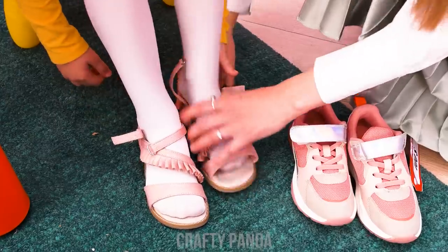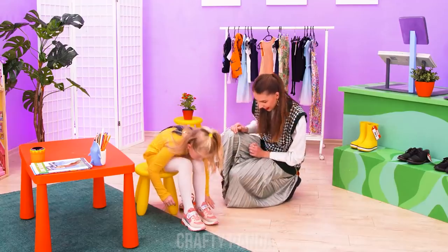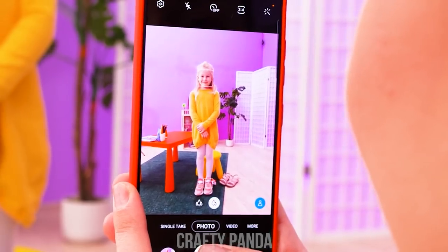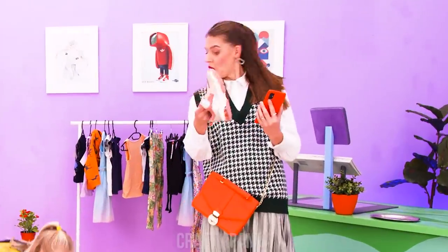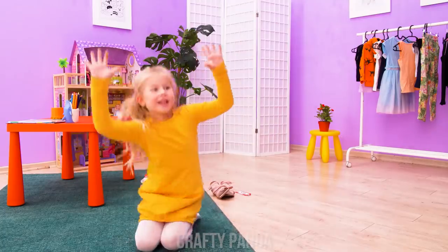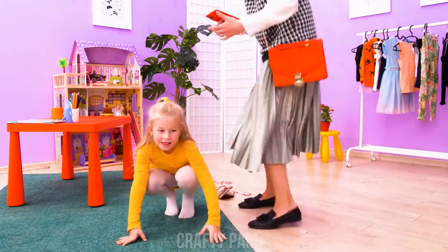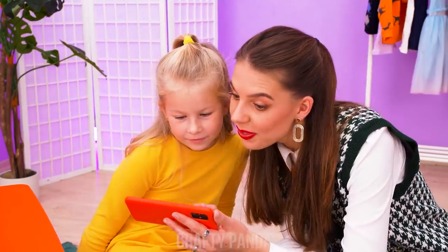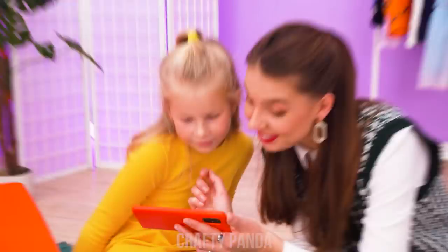Jenny is helping her little one to try on some new shoes! Okay, wait… Big smiley! I have an idea! Give one shoe to me, honey! Now kneel on the floor and put your hands up! You look lovely! Take a look! It looks like she's holding a massive shoe! Brilliant idea!